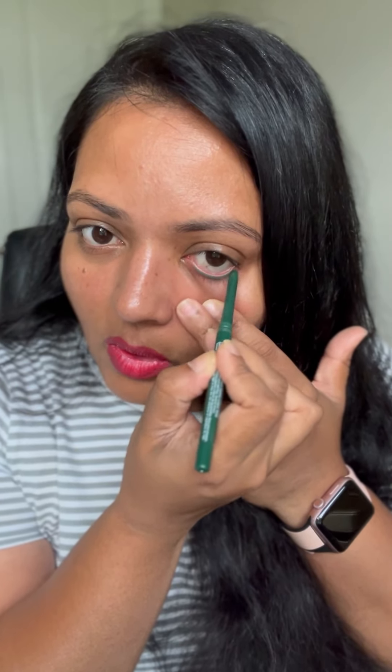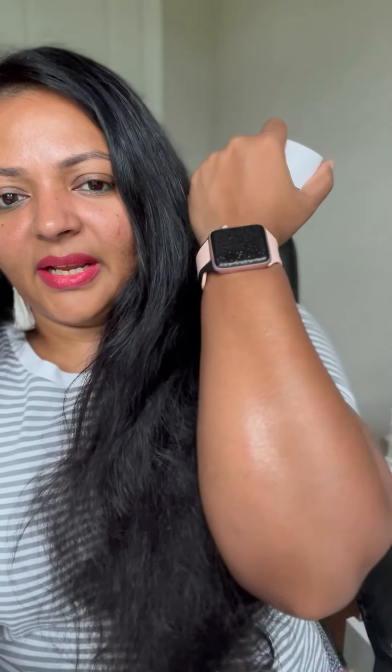Sometimes getting ready doesn't have to be 10 products — it's up to you how you want to customize it based on the occasion. It can be just two products or even just one. For the bronze, I'll show on my hand — just spray it and let it absorb for a few seconds. When you go out in the sun, you will see the light-reflecting micas giving that shine, which I really love.